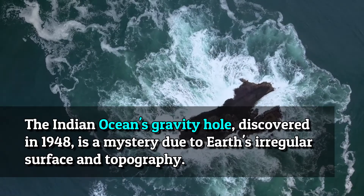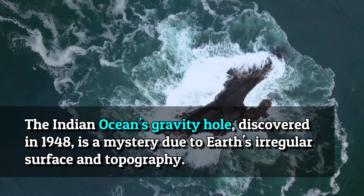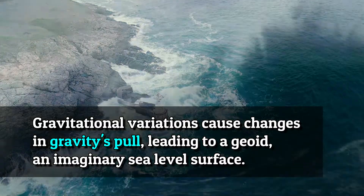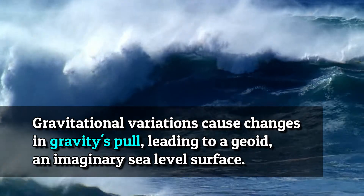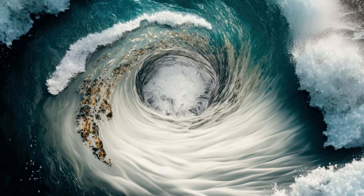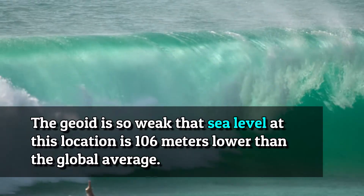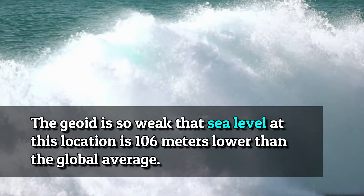The Indian Ocean's Gravity Hole, discovered in 1948, is a mystery due to Earth's irregular surface and topography. Gravitational variations cause changes in gravity's pull, leading to a geoid — an imaginary sea-level surface. The geoid is so weak at this location that sea level is 106 meters lower than the global average.